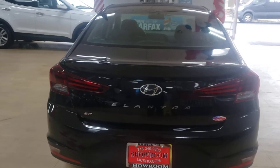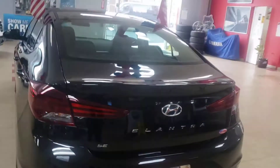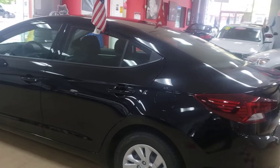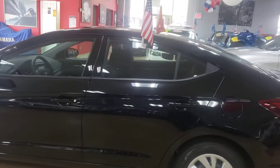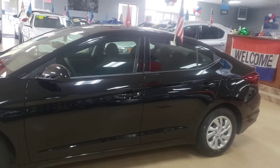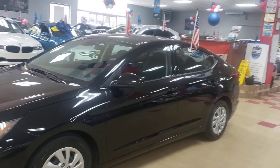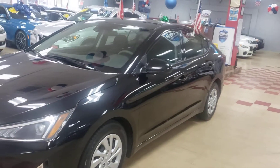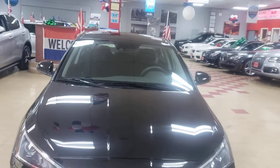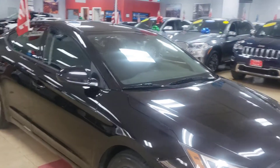Let's take a look at a 2020 Hyundai Elantra SE — black with black interior. This SE model has the lane keeping system, backup camera, and Bluetooth. It's a great vehicle for anybody working with a budget. This 2020 Hyundai Elantra is being brought to you by yours truly, Showroom Auto. The lane keeping system will keep you safe and keep you in line.